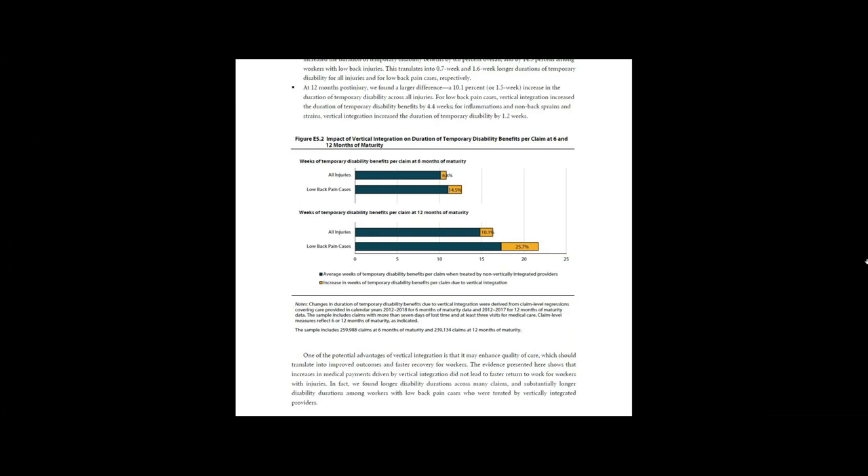What may explain these results? The authors showed that vertical integration leads to changes in how the medical care is provided. They found increases in the number of services per visit, number of providers who were treating workers, and the number of visits per claim. For more details, see Chapter 4 of the study.